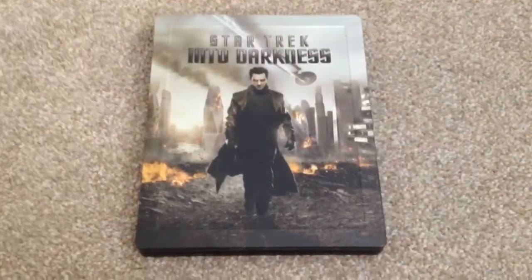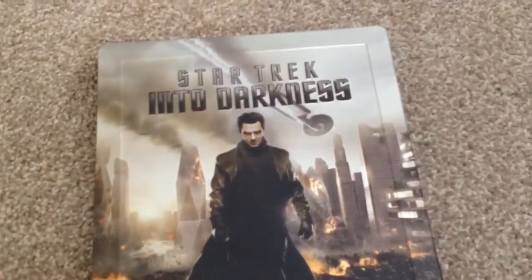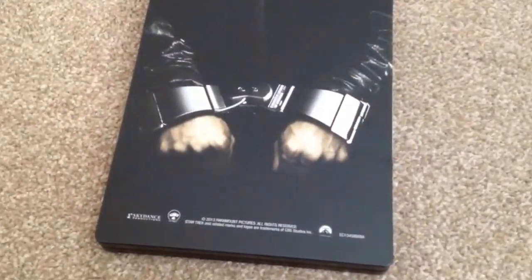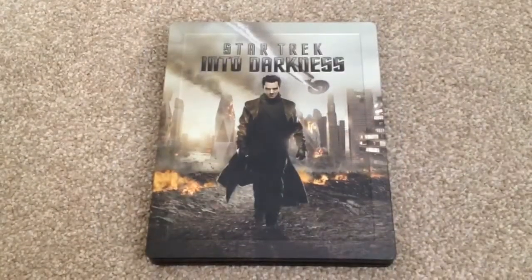So there we have Star Trek Into Darkness, the UK Blu-ray steelbook. This is an Amazon.co.uk exclusive. I think this is a great steelbook that goes with a great movie that I think was slightly better than the first one, even though I think they were both great. So I recommend this as a pick-up on Blu-ray.